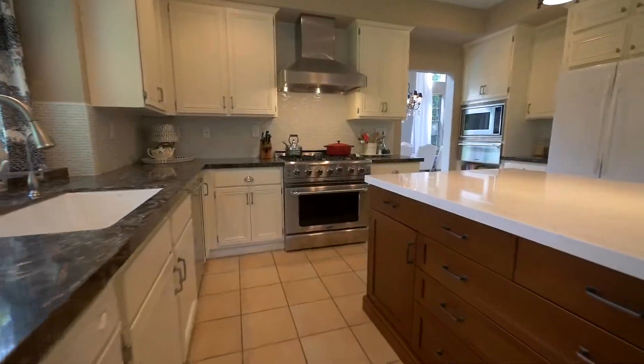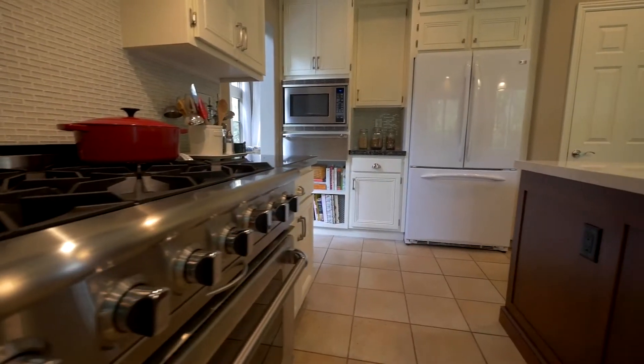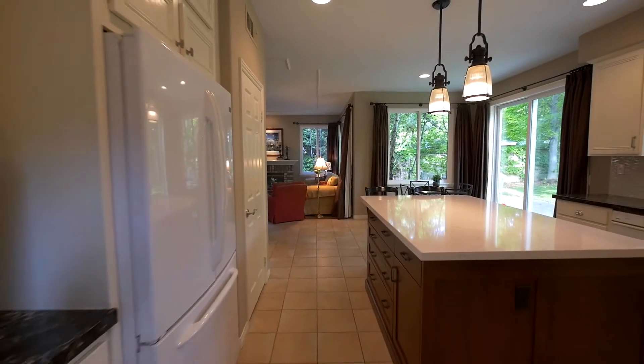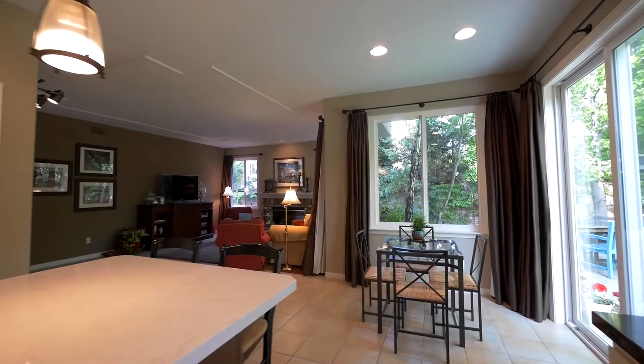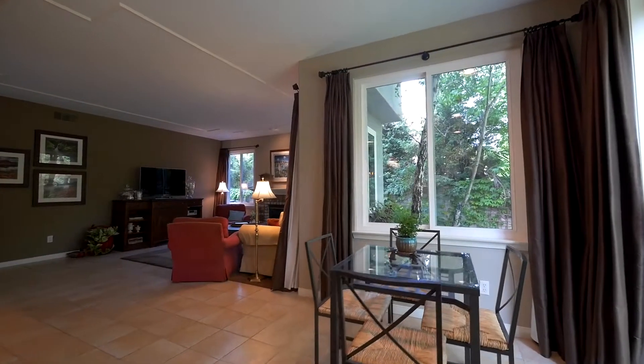The newly remodeled spacious gourmet kitchen is a haven for the home cook and baker, starting with the Culinarian series six-burner stovetop with stainless steel vent, a recessed GE Profile refrigerator, quartz countertops, a custom quartz island with built-ins, a decor warming oven, built-in microwave, rolling cabinet drawers, and a pantry which provides an abundance of storage space.